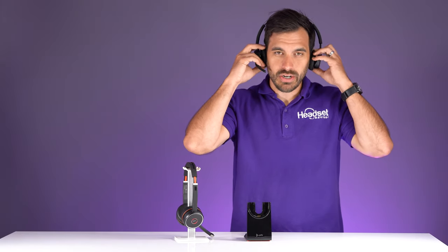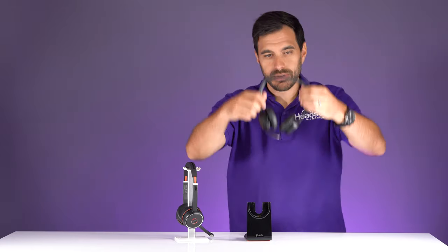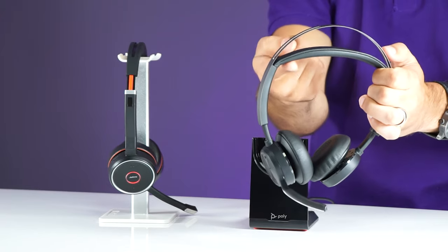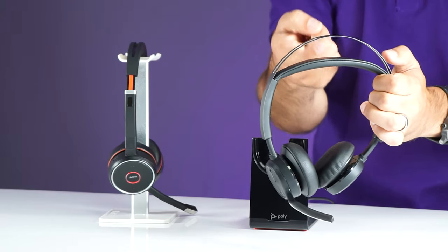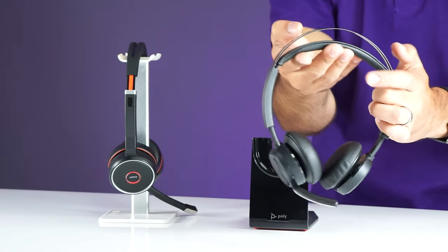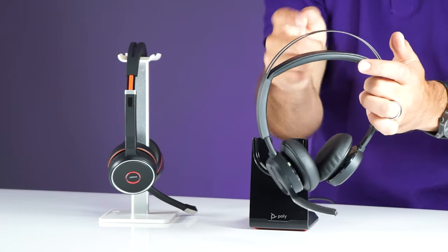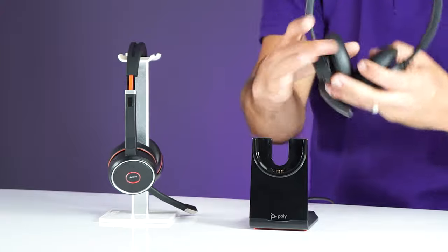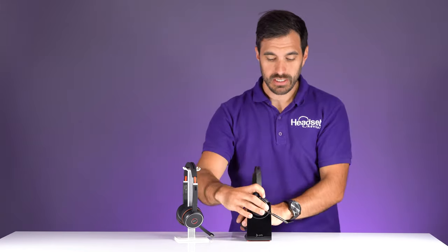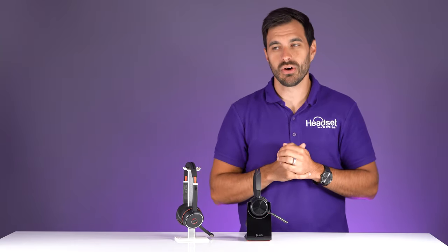Putting on the Poly — it's extremely comfortable. What I like is that you don't feel the weight of the metal headband on the top of your head. It has a flexible, slightly stretchy band that holds a leather cushion at the top, so it feels lightweight. They both get a 10 rating on comfort level.